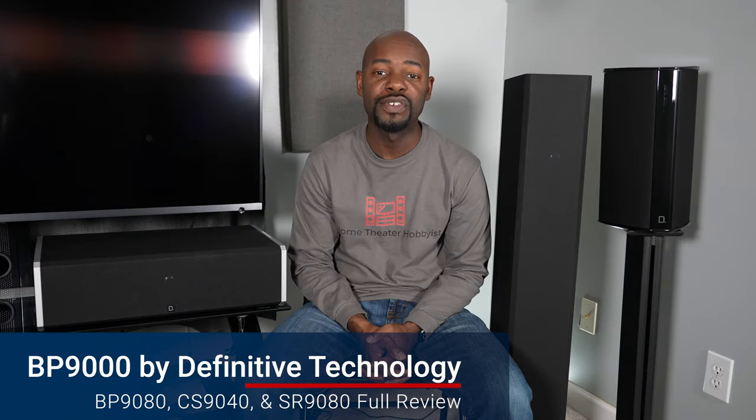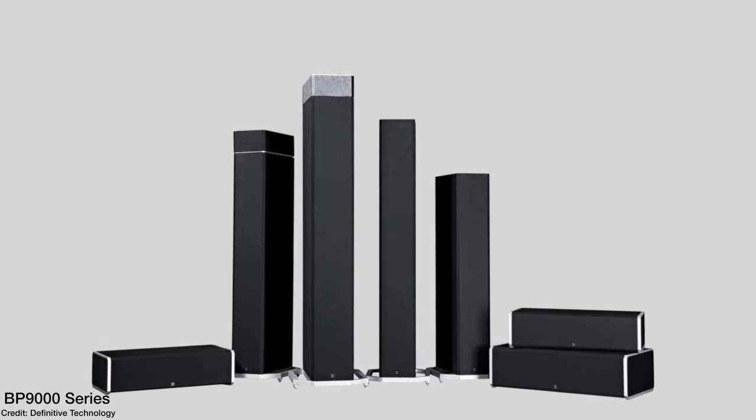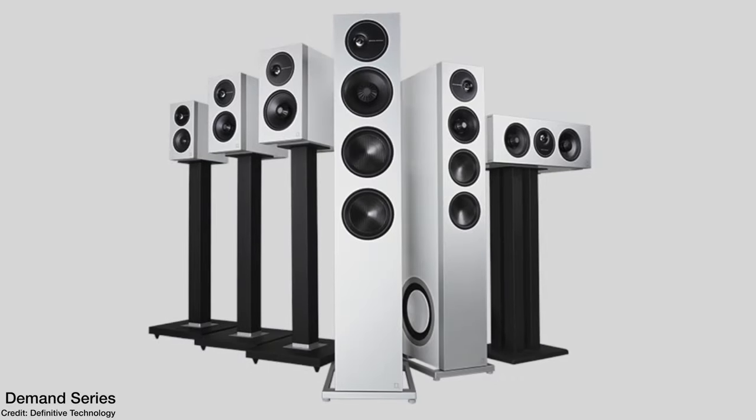Here I am with the BP-9000 series from Definitive Technology, also known as DevTech. This series is targeted at the home theater, home cinema buyer. But if you're a music lover, they also have the Demand series targeted towards music lovers. One thing I noticed is they don't have a traditional bookshelf speaker — they have a surround speaker, but not a traditional bookshelf. I'm going to talk about these in a few different categories and rank them from 1 to 10 at the end of each category.